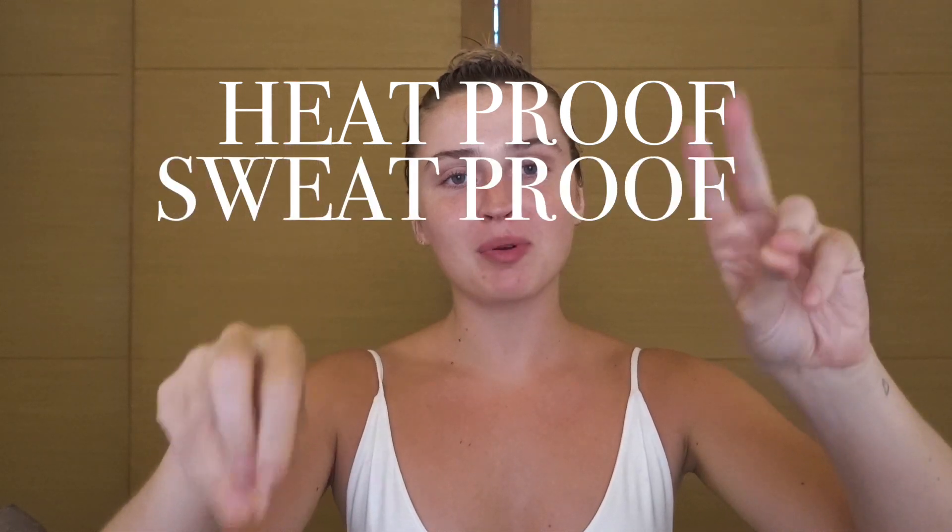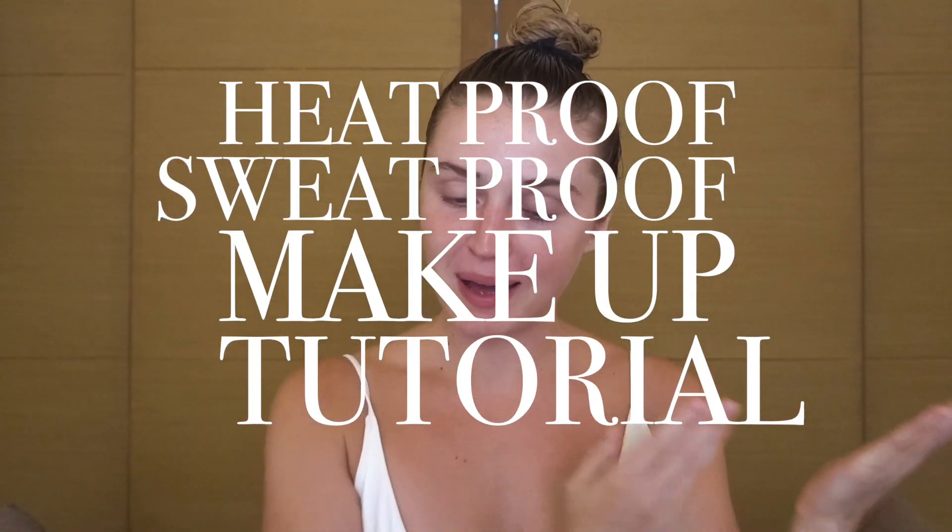Hello everybody, welcome back to my channel. Today's video is going to be a heat-proof, sweat-proof makeup tutorial — aka the makeup that I have packed with me to Asia and the makeup that I have been wearing every single day since I've been here.